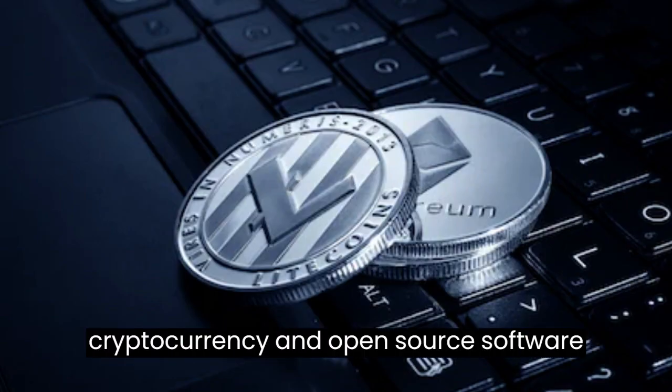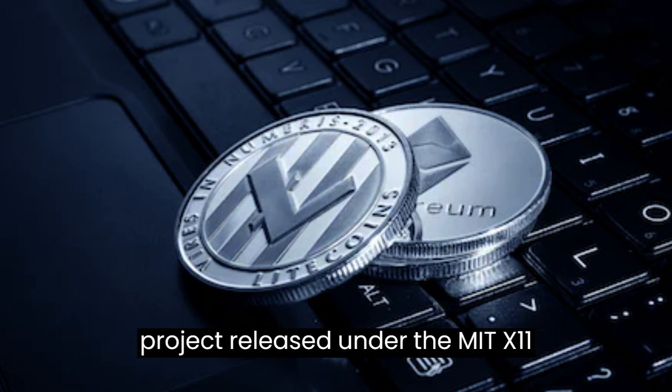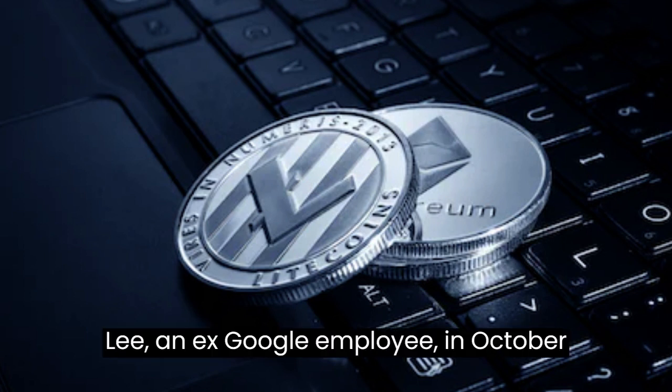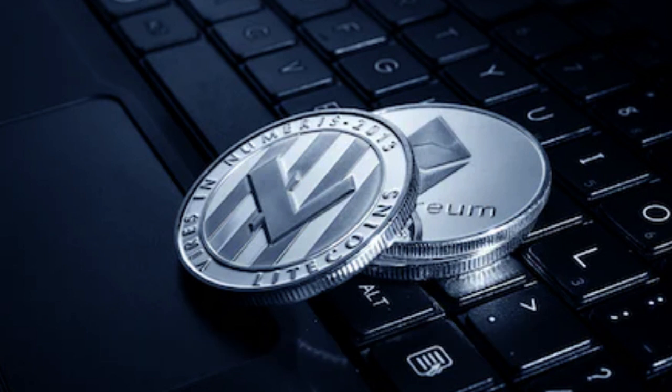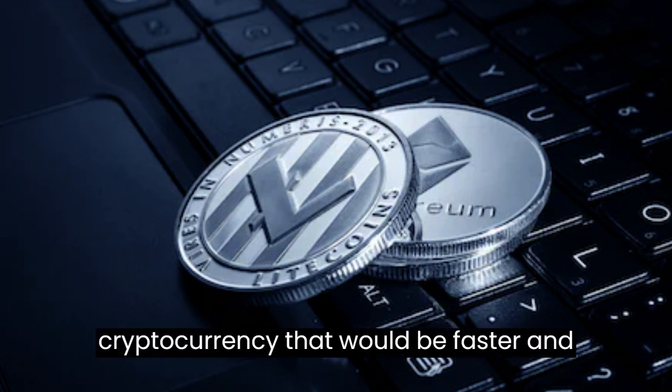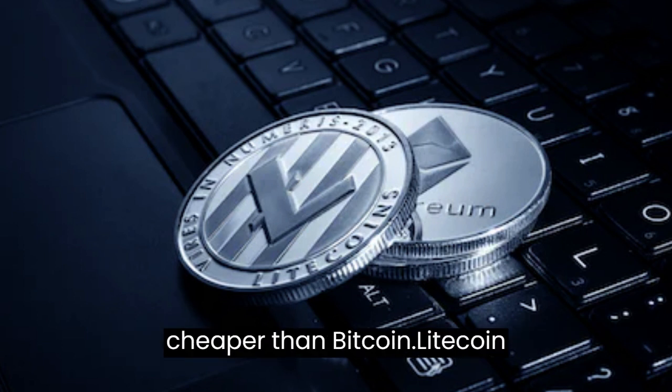Litecoin is a peer-to-peer cryptocurrency and open-source software project released under the MIT X11 license. It was created by Charlie Lee, an ex-Google employee, in October 2011. The main idea behind Litecoin was to create a cryptocurrency that would be faster and cheaper than Bitcoin.